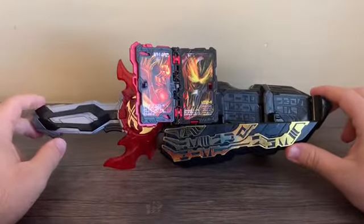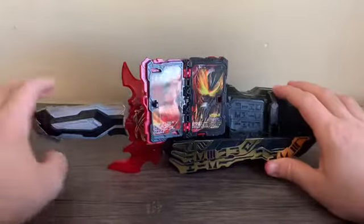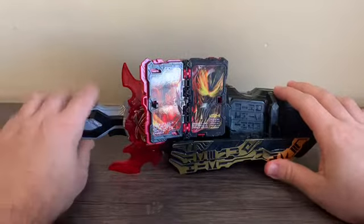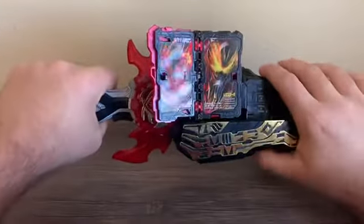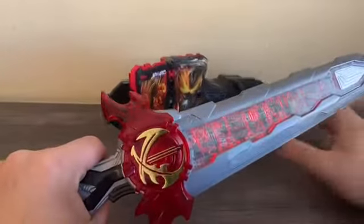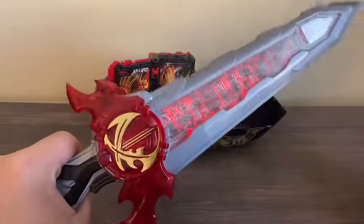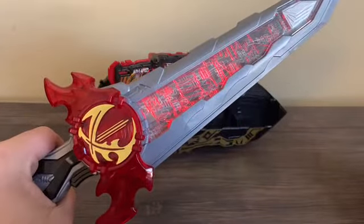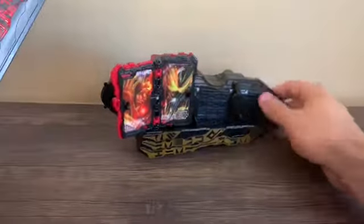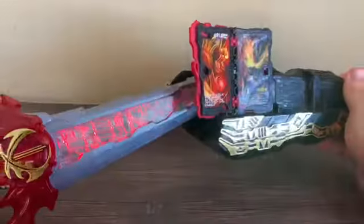That's the rider kick of Saber Brave Dragon. Now for the sword attack - basically all you do is press the trigger. That gives you the Satsugiri for Saber Brave Dragon, and that's pretty much what it can do on its own.